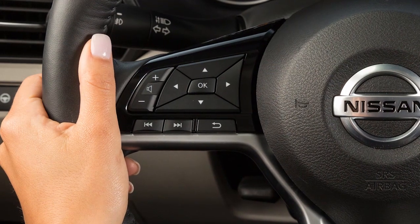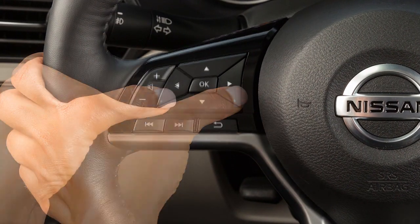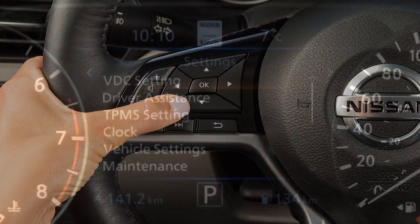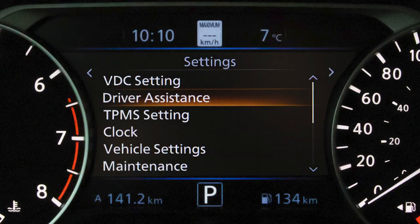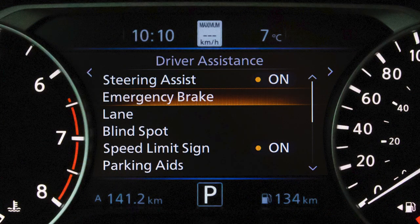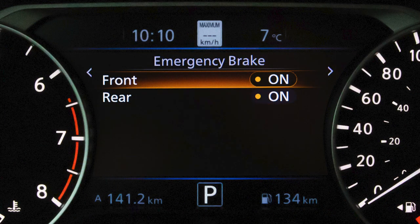To enable or disable the system, press the right or left arrow button until settings displays. Press the up or down arrow button to select driver assistance and press the OK button. Then select emergency brake and press the OK button. Now select front and press the OK button to toggle the system on or off.